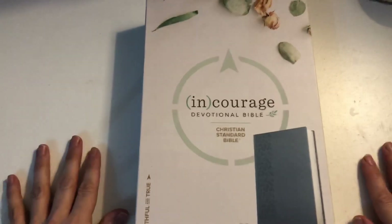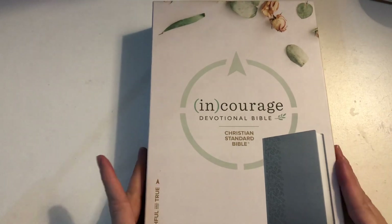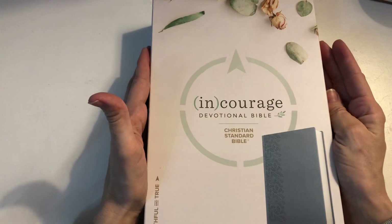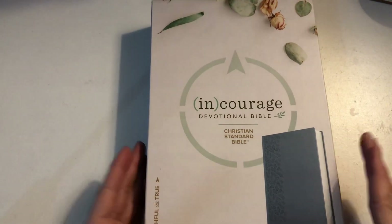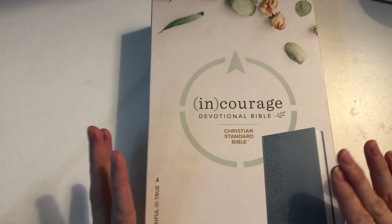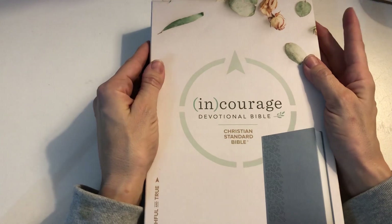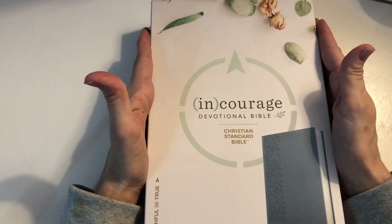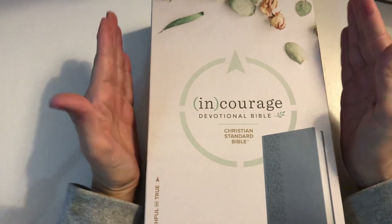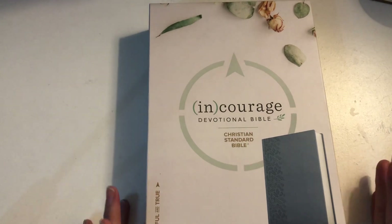Today I am super excited to share this absolutely gorgeous Encouraged Devotional Bible. I was amazed and so blessed to get this for Christmas — my 17-year-old son actually looked on my Amazon wish list and chose to buy this for me out of his hard-earned wages from his job working at the newsagents.